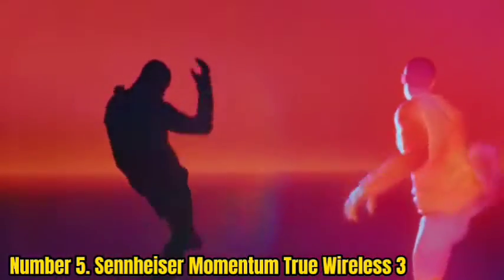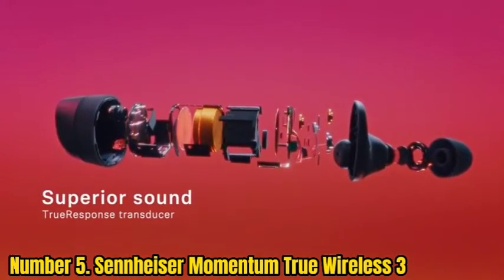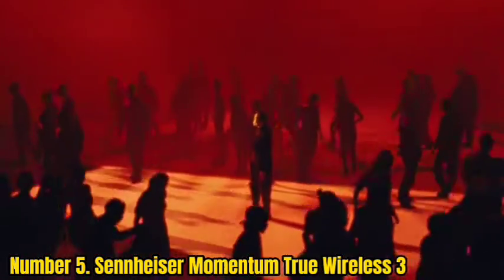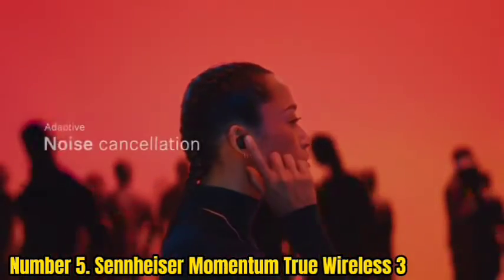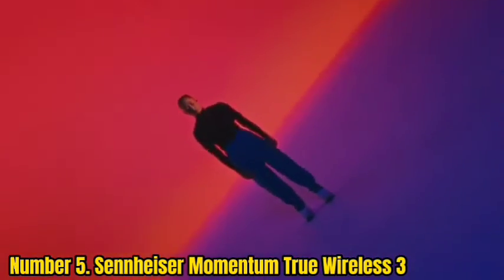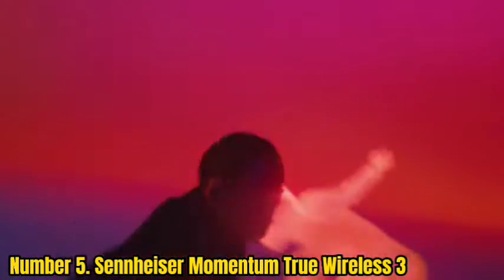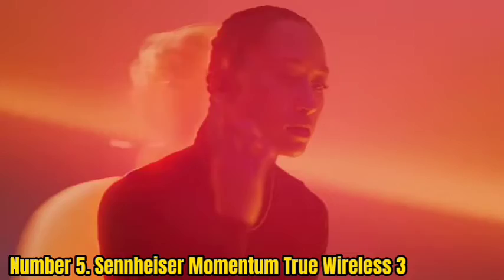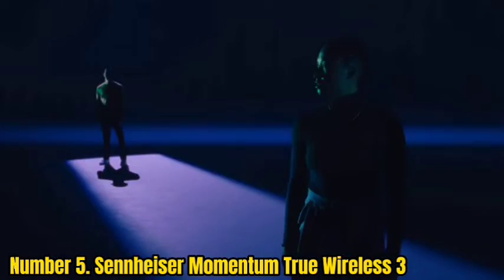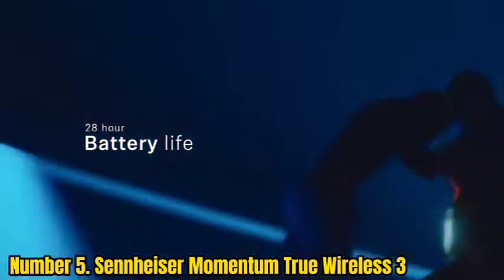Number 5: Sennheiser Momentum True Wireless 3. Sennheiser's Momentum True Wireless earbuds have performed consistently well in recent years, and this third generation is its finest offering yet. The wireless noise-canceling earbuds boast an improved performance that's right up there with the likes of the Sony WF-1000XM4 and Bose QuietComfort earbuds. The spec sheet is competitive and includes great battery life at 28 hours, Bluetooth codec support, aptX Adaptive, and the bonus of extra in-app personalization.